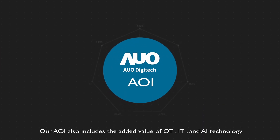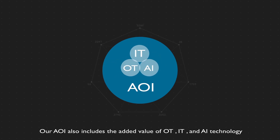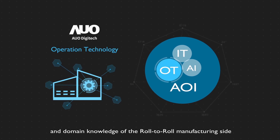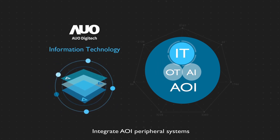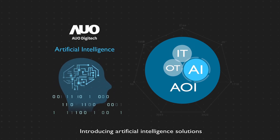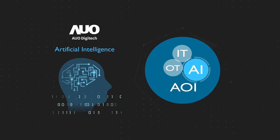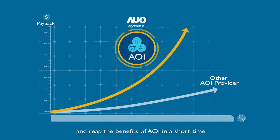Our AOI also includes the added value of OT, IT, and AI technology. We understand the pain points and domain knowledge of the roll-to-roll manufacturing side. Integrating AOI peripheral systems transforms insufficient data into crucial information. Introducing artificial intelligence solutions will reduce the frequency of mis-operation and cost of manual reviews. AUO Digitec's professional experience can help you solve problems quickly and reap the benefits of AOI in a short time.